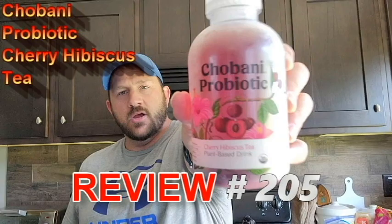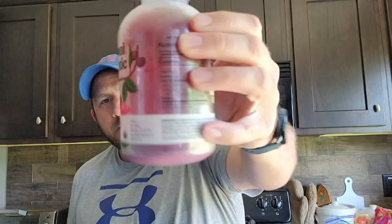Welcome to Review Time with Tim. Today I'm bringing you another Chobani probiotic drink — this one is the cherry hibiscus tea plant-based drink. It's got a nice little pink-purple coloring and cherries on the label.